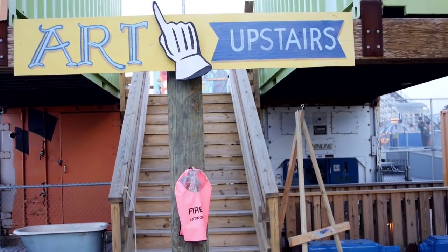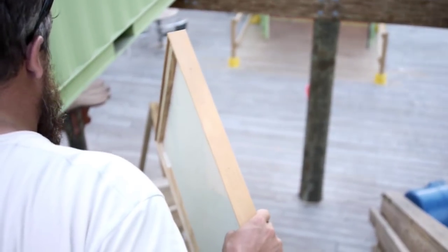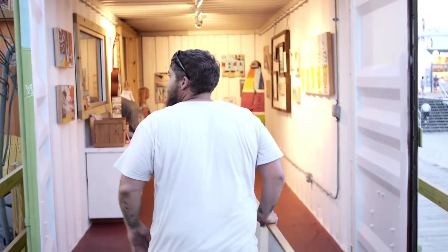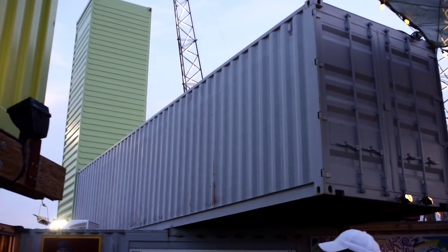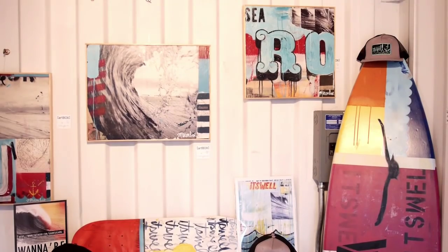My name is David McCumber and I'm one of the resident artists here at the Art Box. The Art Box is 11 recycled shipping containers that we've stacked up and almost created a piece of artwork out of, just the way they're stacked — almost like a sculpture. And then we've turned those shipping containers into studios and gallery spaces.